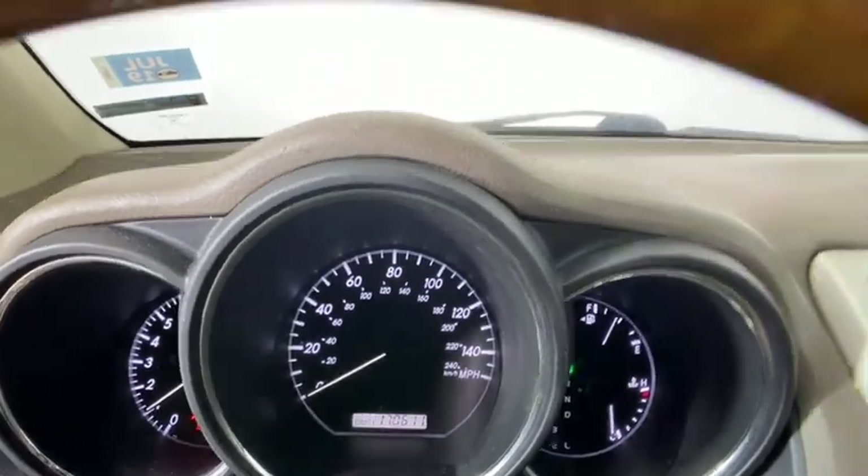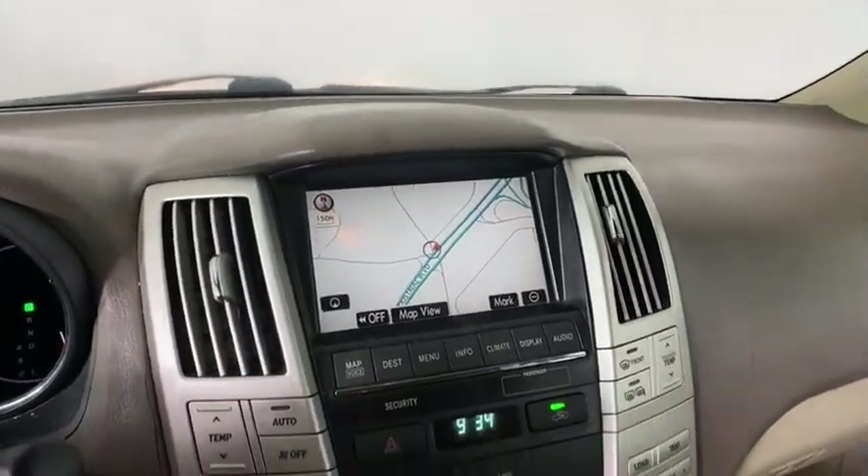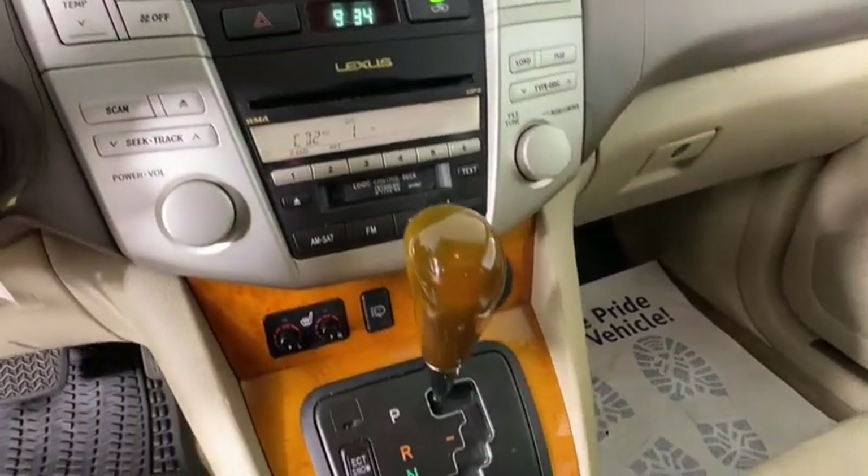Four-wheel disc brakes, climate control, AM-FM stereo radio, universal garage door opener. If you like it online, you'll love it in your driveway.